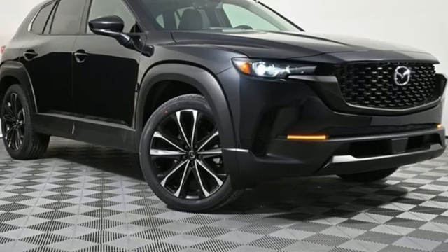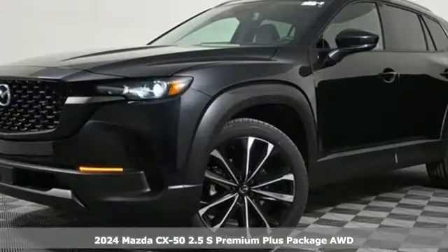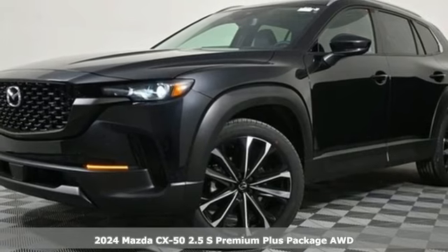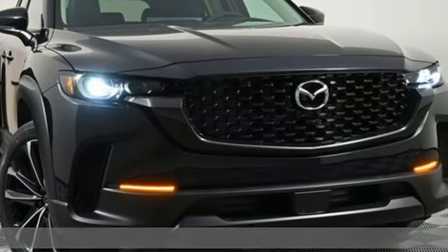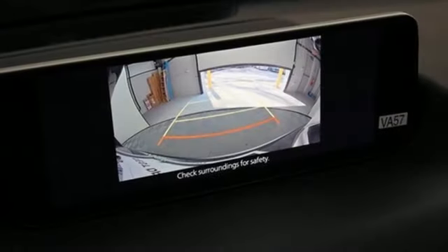Here's a new 2024 Mazda CX-50, built to accept the invitation anytime curiosity comes calling. You'll look forward to every drive with features like these.